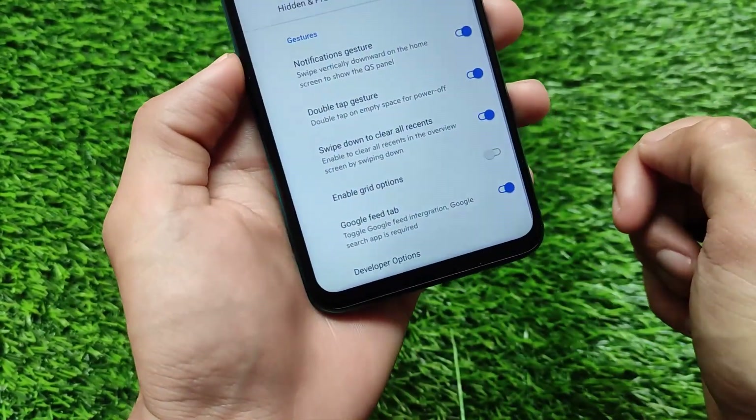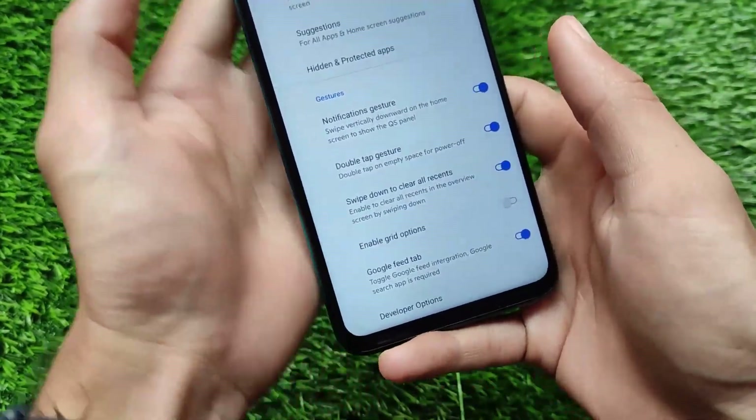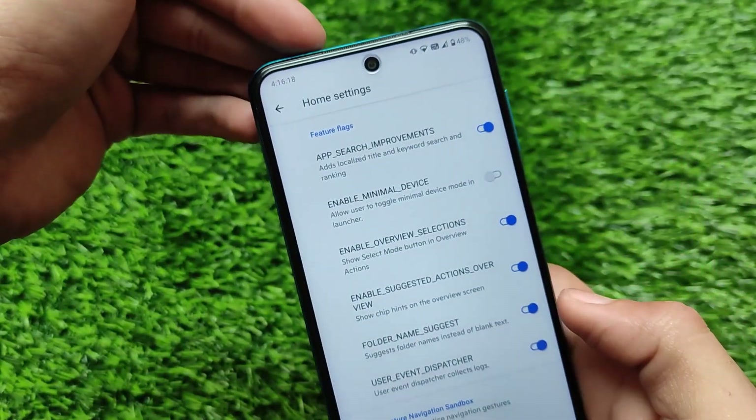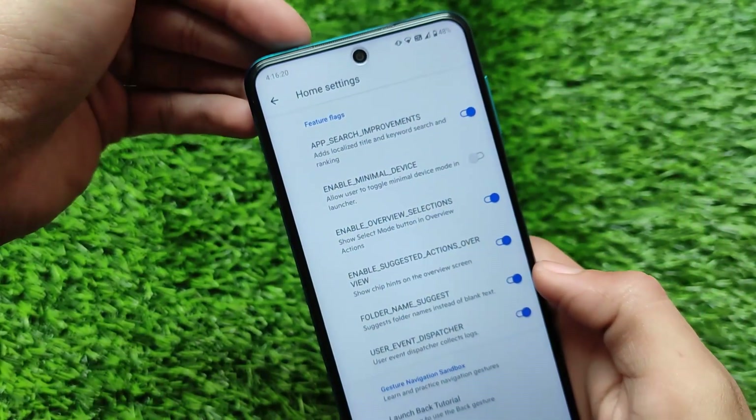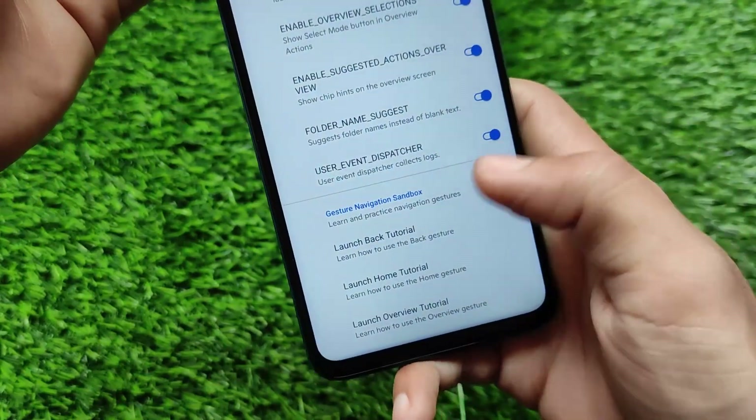It also includes a Google Feed tab — if you want to enable it you can, and if you don't, you can simply disable it. These are some interesting features you get in the Corvus OS default launcher. This is an official build, so there might not be significant bugs, and you can use this ROM as your daily driver.